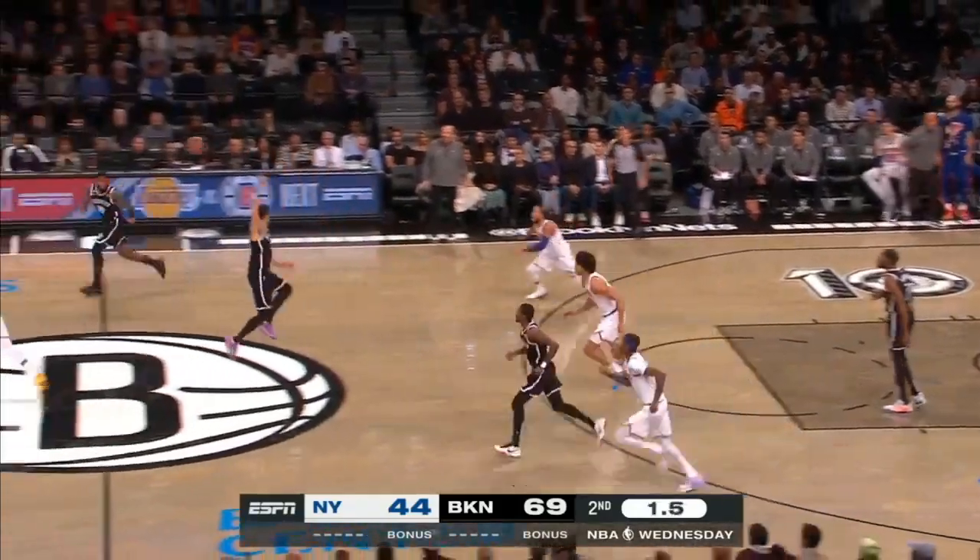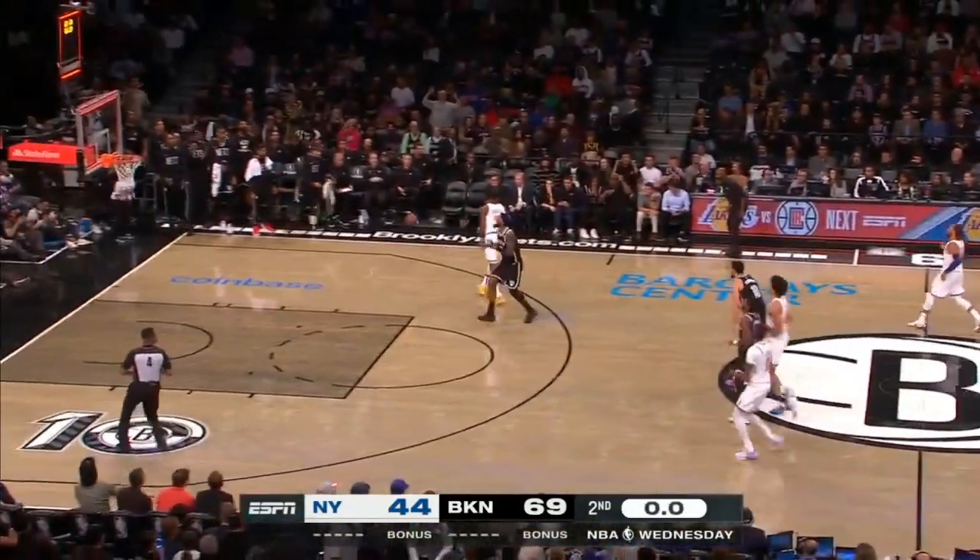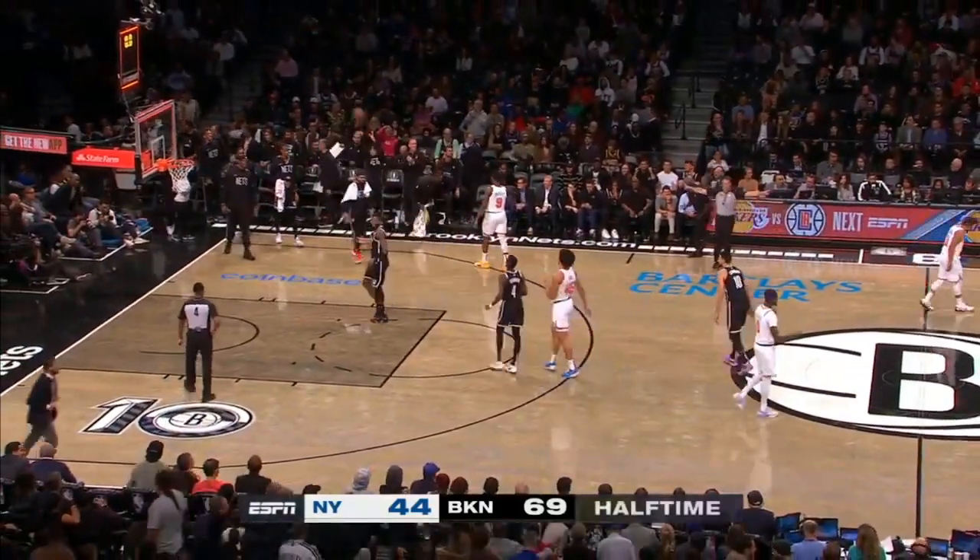Half court. Final seconds of the half, and that's unable to get a shot up.